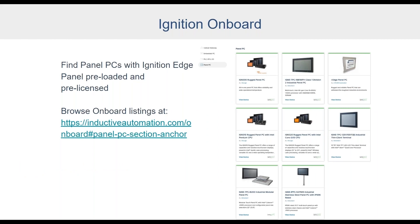Advantech, OnLogic, and Uticor specifically sell a variety of panel PCs with Ignition Edge Panel pre-loaded and pre-licensed. To check out these devices, you can go to inductiveautomation.com/onboard and browse to find the best solution for your needs. Each device listing includes a link to purchase directly from the manufacturer. These companies are not immune to supply chain issues either, but they were surveyed before this webinar and their lead times were more reasonable than some proprietary solutions. And because Ignition Edge Panel is hardware-agnostic, if one hardware option has a long lead time, you can simply shop around for different hardware that meets the same needs.